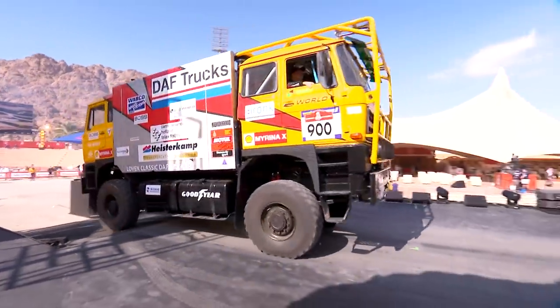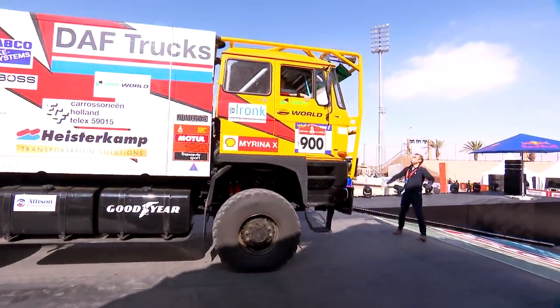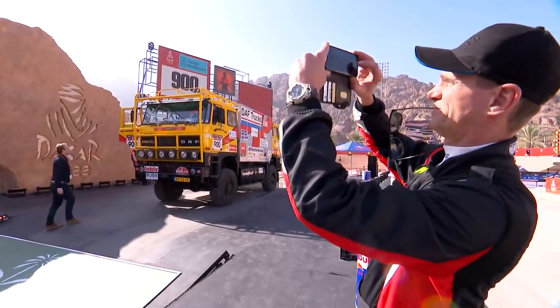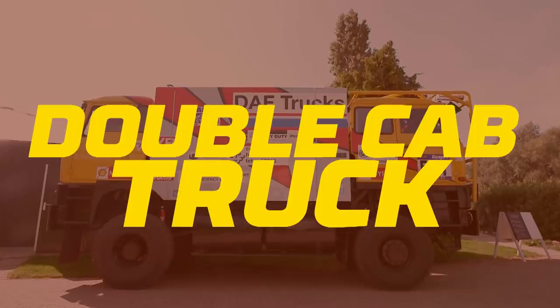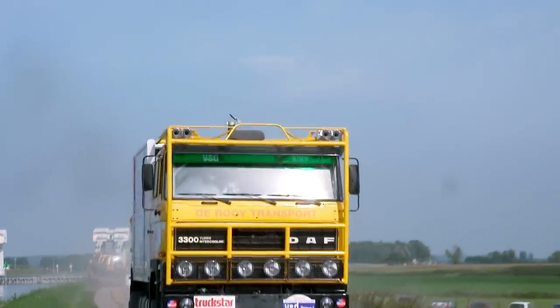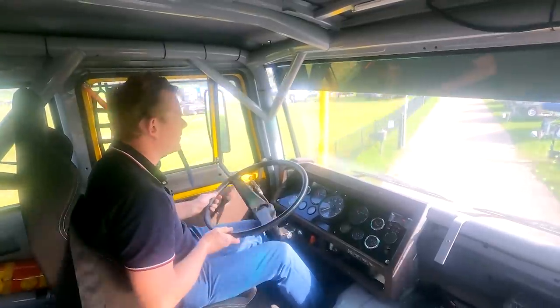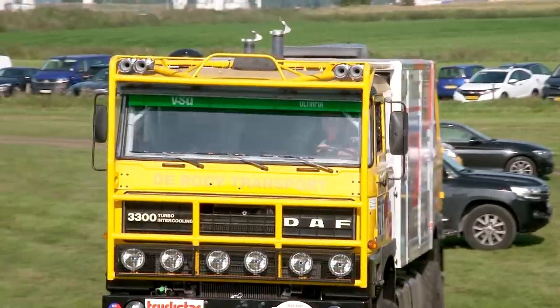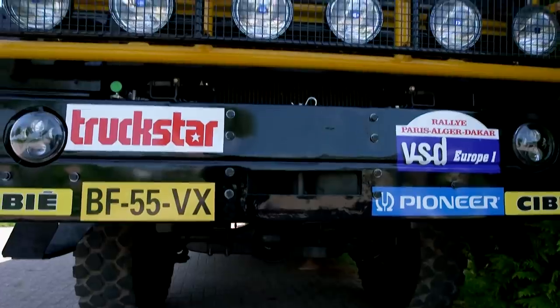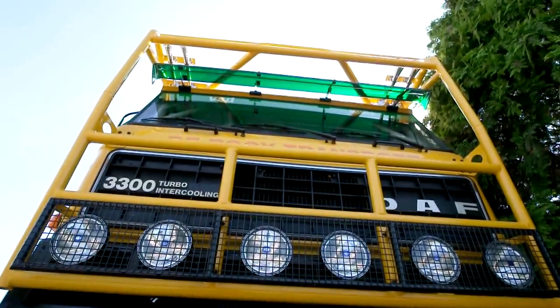We see on Facebook, on Instagram how many followers like this truck — it is going to be a real favourite for a lot of people. Yesterday I drove it for the first time and you have goosebumps all over. It's an amazing feeling.